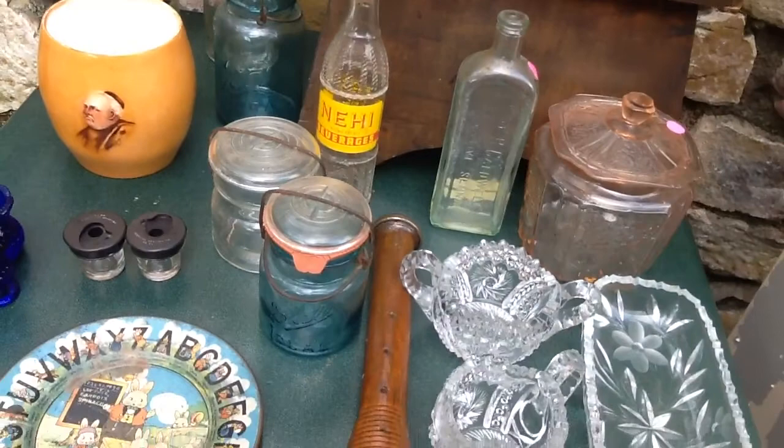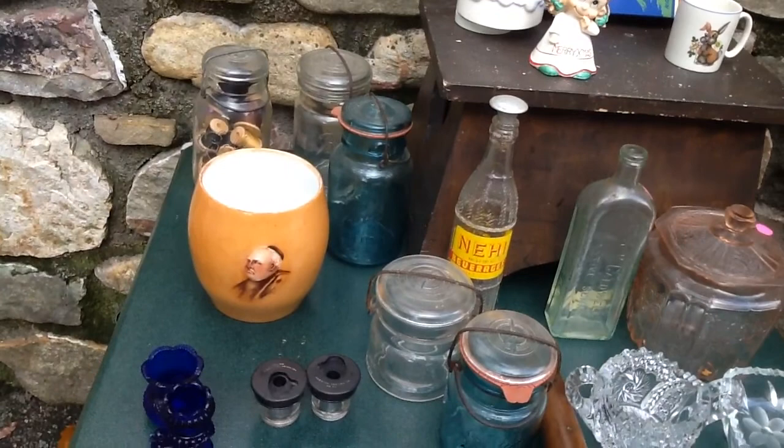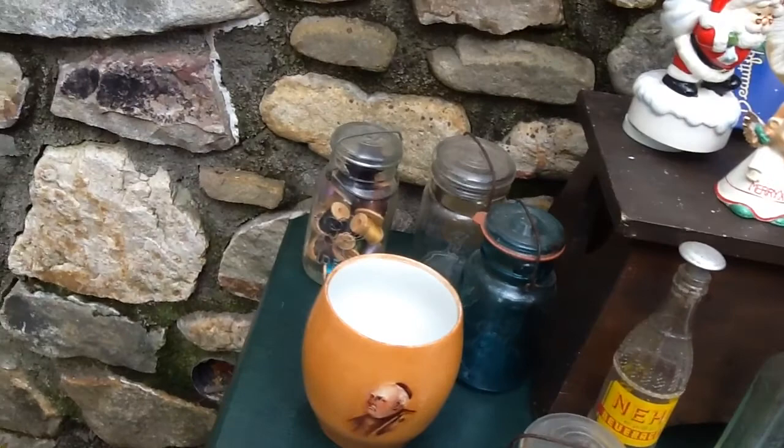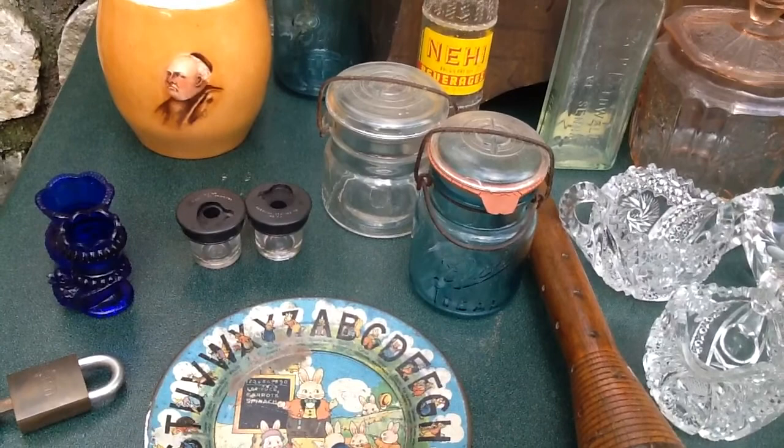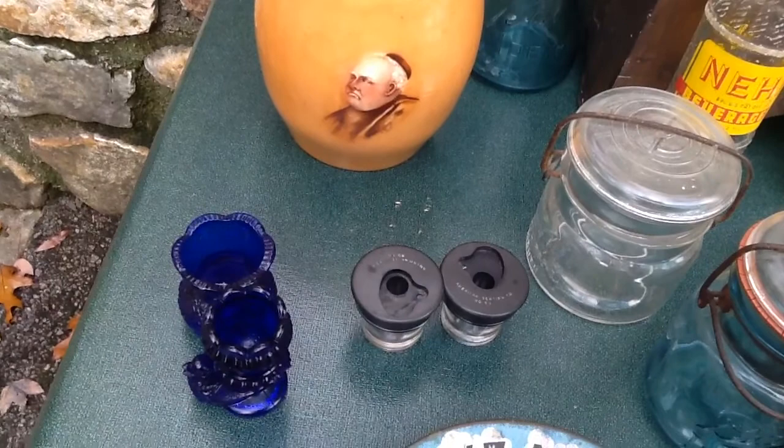I got another bobbin for two dollars. We got a whole box of old canning jars for ten dollars — there were five jars in them, and one of them even has old wooden spools in it. Two are clear, there's a blue one, a smaller bluish-green one, and then another clear one.